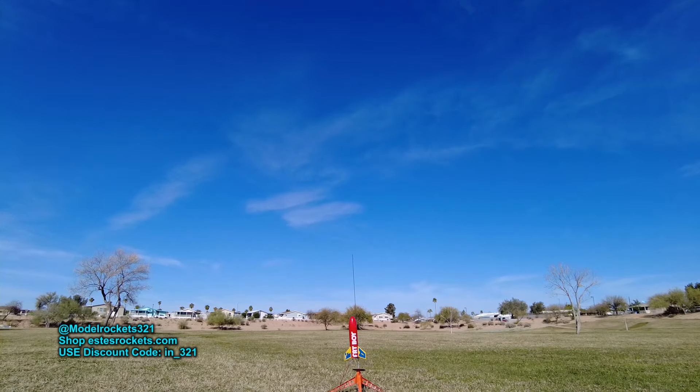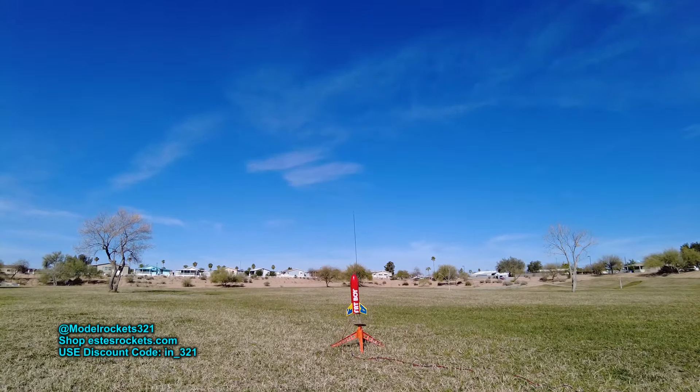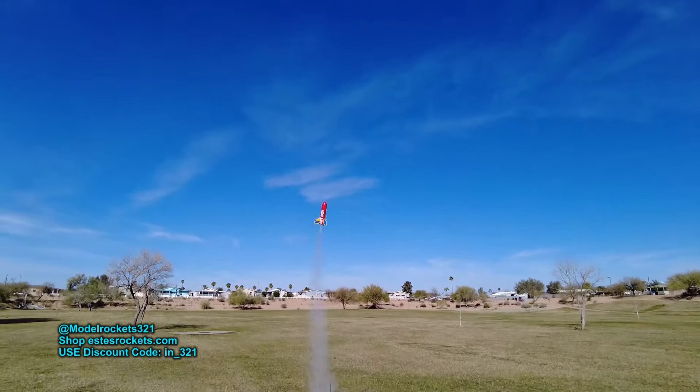Alright, here we go guys. We got the Fat Boy going on a C6-3. Slight breeze out here. Going in three, two, one. Wow.